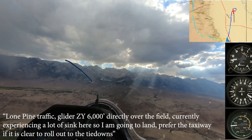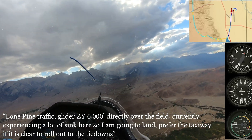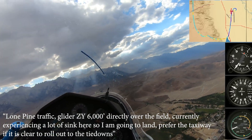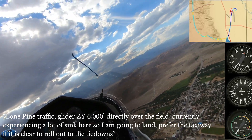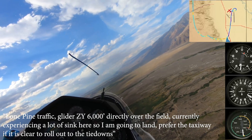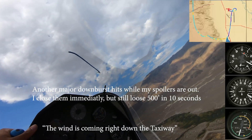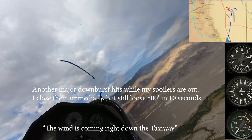In the Lone Pine traffic, glider Zulu Yankee, 6,000 directly over the field, currently experiencing a lot of sink here, so I'm going to come in and land. Prefer the taxiway if it's clear, to roll out to the tie-downs. Wind is coming right down the taxiway.